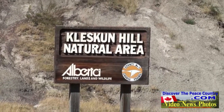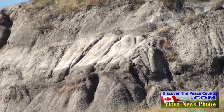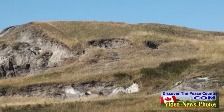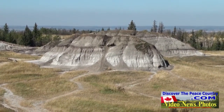Hello, this is Ken Connors of DiscoverThePeaceCountry.com, and today we're going to take a closer look at Kleskin Hill Park. Kleskin Hill Park is located only 20 kilometers east of Grand Prairie, and I'm surprised that a few people I talk to haven't been there yet. You can take a tour of the rolling hills that remind many of the badlands of Drumheller.